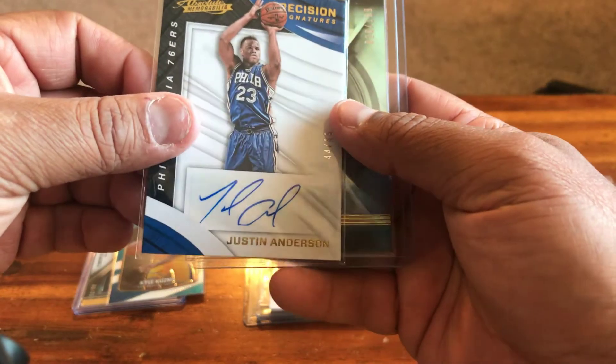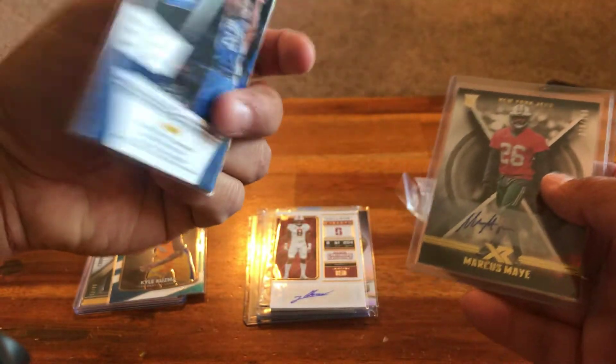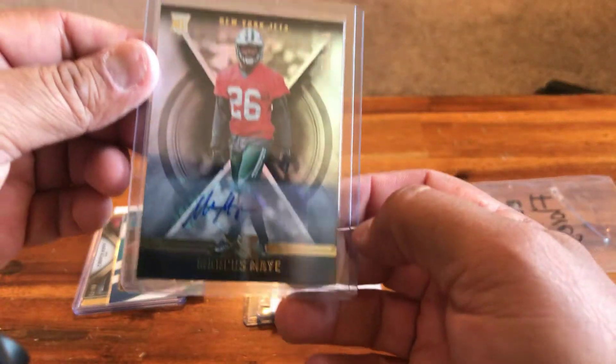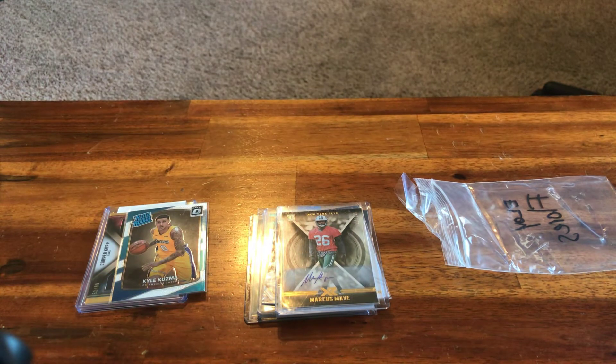Justin Reed rookie auto, Justin Anderson rookie auto out of 99 from the Philadelphia 76ers, and a Marcus May XR auto out of 199. Cool.